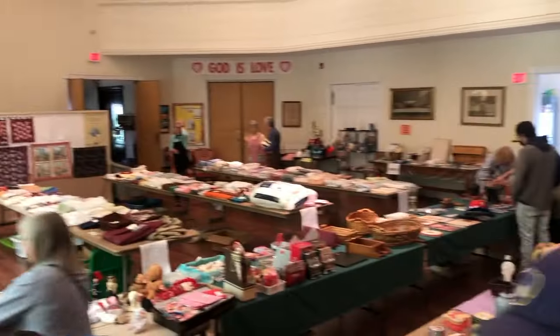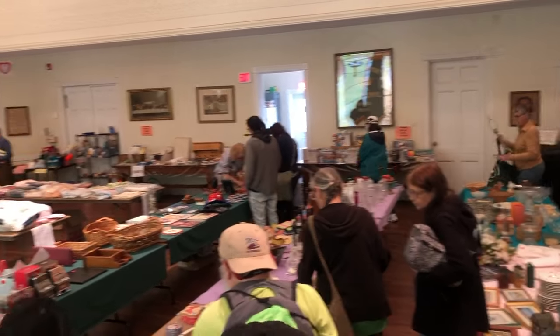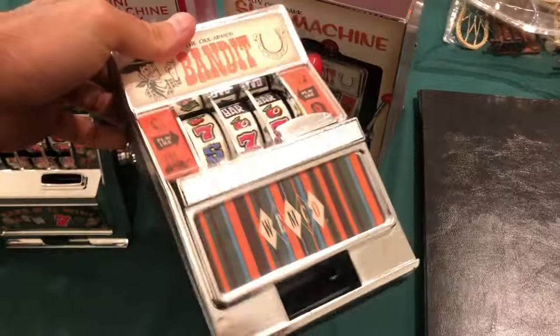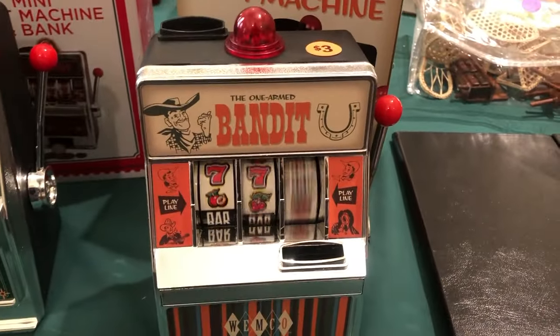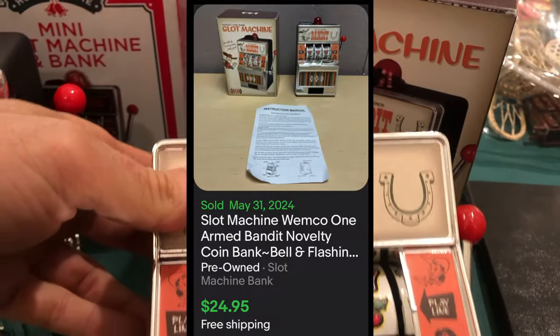I found all these people budging in front of me — no manners. I was 27th but I should get first dibs. I found these cool slot machines for only three bucks. I like to shake them when I find these, and sure enough the second one had some money in it. It works and sells for about $25 all-in on eBay.